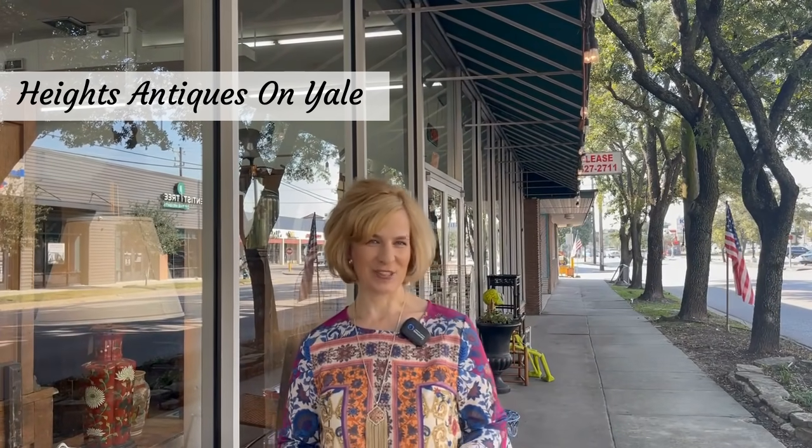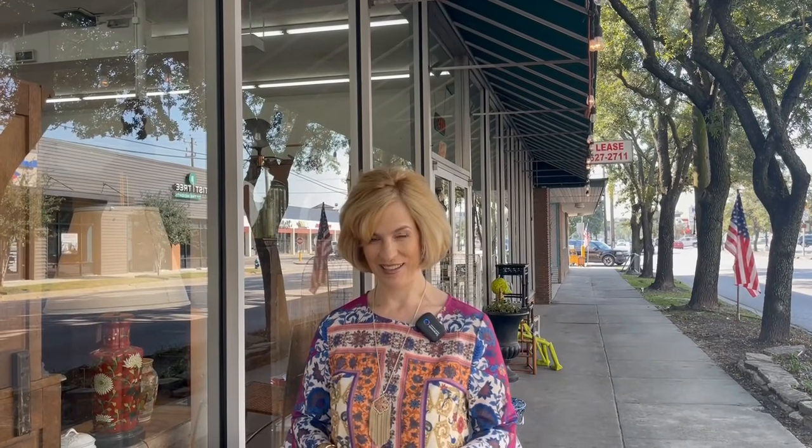Hello everyone! Today on Lady Marybath we will visit a wonderful shop, Heights Antiques on Yale. It's located in the historic Houston Heights, which is the oldest master-planned community in the state of Texas. It was founded in 1891 by the Omaha and South Texas Land Company, headed up by Daniel Denton Cooley, grandfather of the world-renowned heart surgeon, the late Dr. Denton Cooley. It was eventually incorporated into the city of Houston. The Heights is a great place to spend the day with restaurants, shops, and historical homes. I can't wait to pop inside to Heights Antiques and see what treasures await. The owner is also a viewer and I hope to visit with her. Let's go on in.